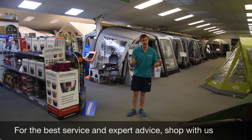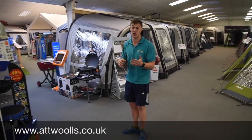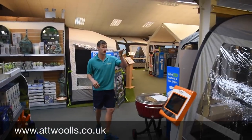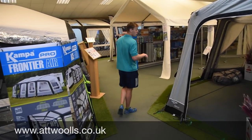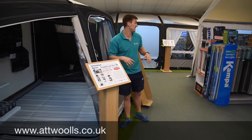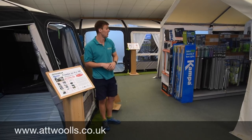Moving on, we'll head down the awning area next. We've got the best part of about 20 awnings on display — a mixture of caravan awnings and also motorhome and camper van awnings. Heading into our main awning display, we've got a nice big Vango. We've got a range of Van Gogh air awnings for caravans, to quite an extensive range of awnings for campers — things like the Frontier, the Rally Plus, the Ace Air All Season, and the pole models. Quite a choice.